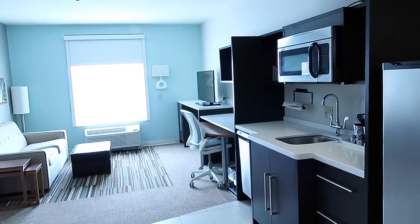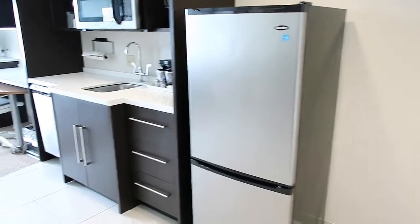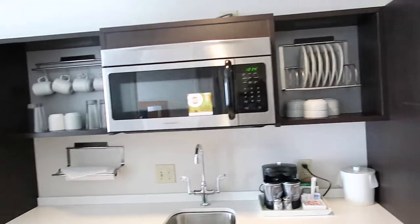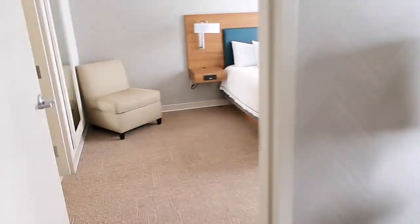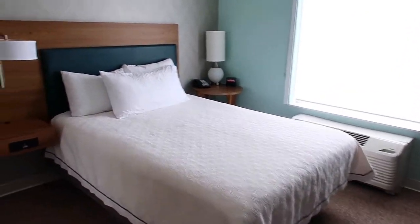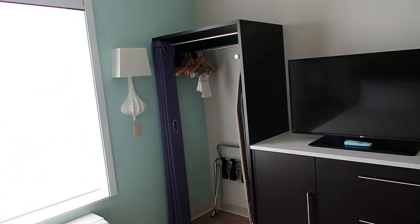This is a one-bedroom suite. Again you have your kitchenette with the full refrigerator and lots of storage — your plates, cups, and coffee. This is the living room area with the pull-out sofa, and then the bedroom. There's a nice little seating area, and again all your USB ports and plugs. There's also a nice little closet.